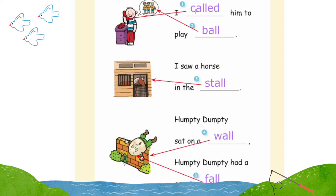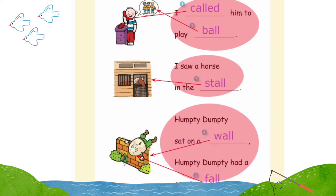Number one: I called him to play ball. Number three: I saw a horse in the stall. Number four: Humpty Dumpty sat on a wall. Number five: Humpty Dumpty had a great fall. Terrific!